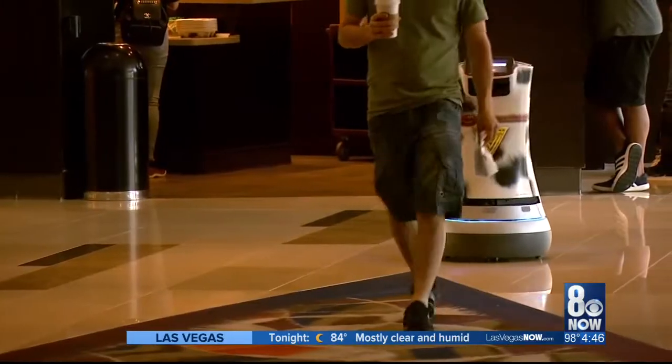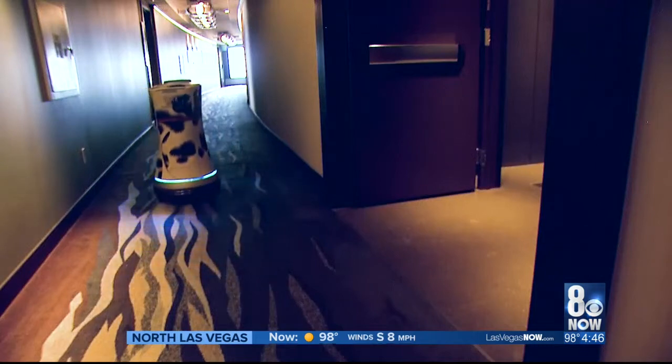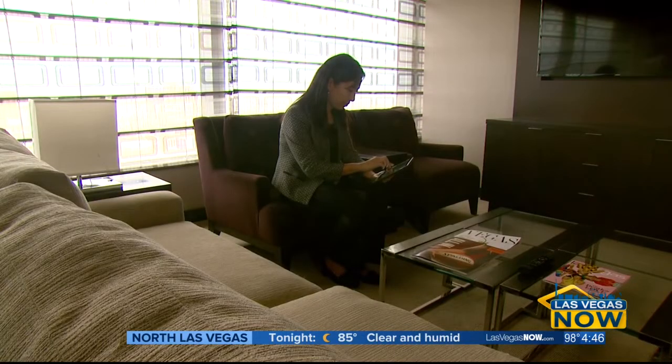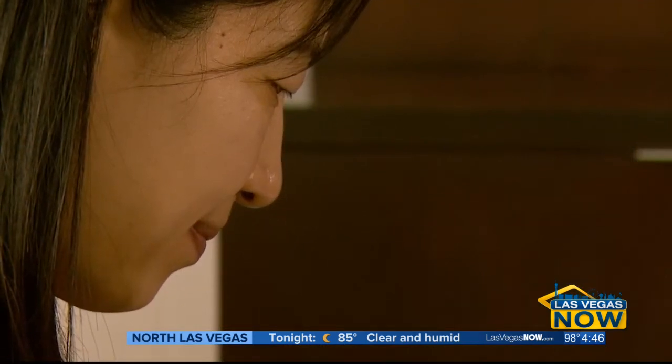Jet and Fetch are new additions to the Vidara team. They are little three-foot robots that we introduced back in May and they've really been a great addition. They actually do in-room deliveries for our guests. From your guest room, we have Crave Interactive tablets. On that tablet, we have a grocery list for the Market Cafe, including hot coffee in the morning.